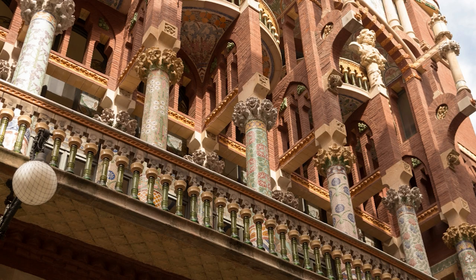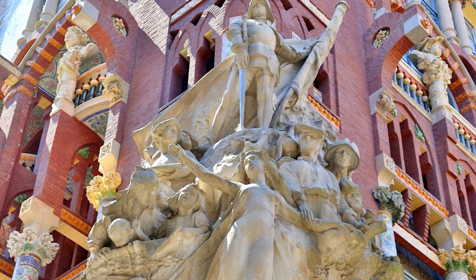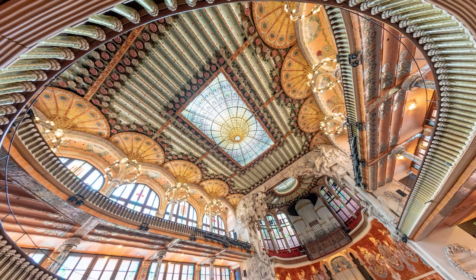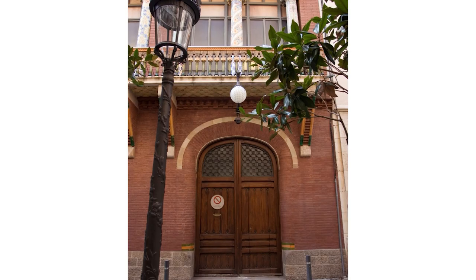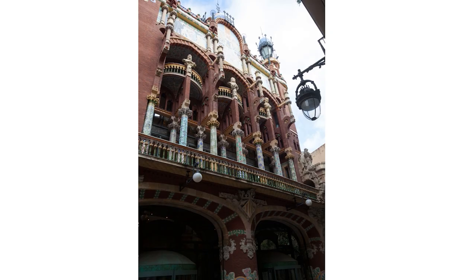Palace of Catalan Music. Built between 1905 and 1908 as a concert hall for the choral society Orfeó Català, the Palau de la Música Catalana was designed by the architect Lluís Domènech i Montaner in the Catalan modernist style. The interior decor is just as colorful and fanciful within the concert auditorium, adorned with Art Nouveau floral patterns and fruit motifs, providing a marvelous setting for musical performances.